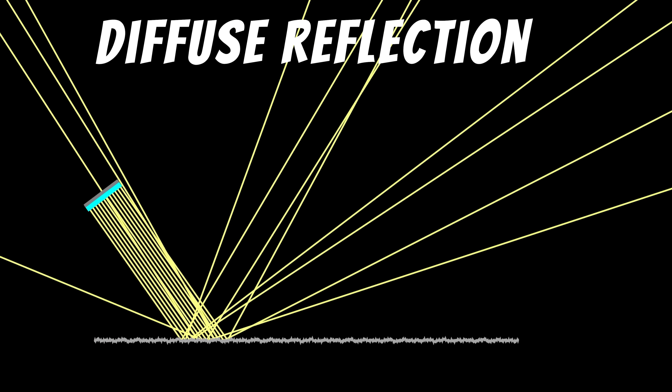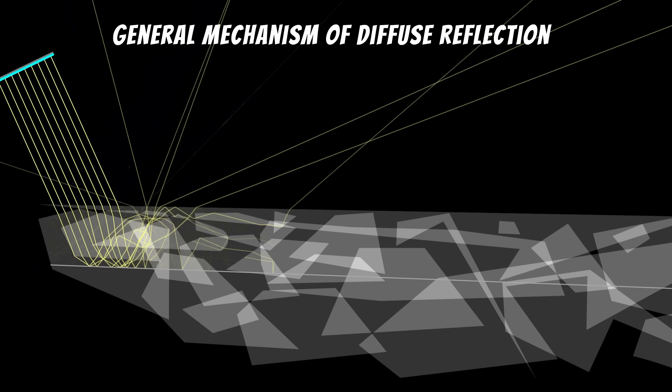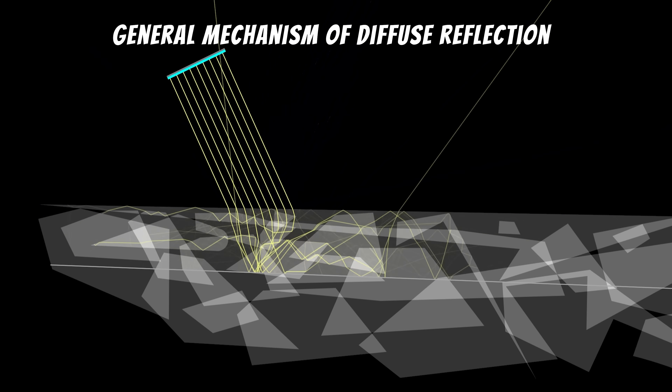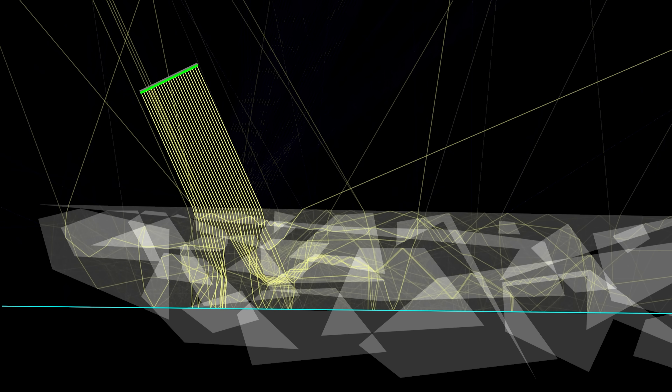Diffuse reflection doesn't just occur because of a lack of a polished surface. For example, this is polished porcelain, but it doesn't look like a mirror. The reason is that light penetrates it slightly and hits layers below the surface. Each time it crosses the boundary between different crystal structures in the material, the light gets reflected in different directions. As a result, the light doesn't maintain the same angle it came in at. If we want to keep the same angle of incidence, we need a material that doesn't let light penetrate very far.